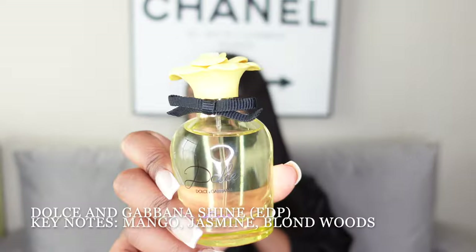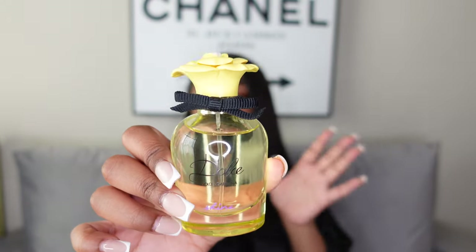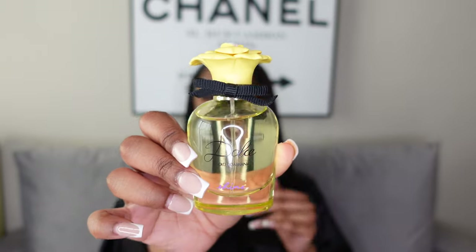Next is Shine by Dolce & Gabbana — I've been wanting a lot of the newer D&G scents and I did get my hands on the Shine. The bottle is super pretty, definitely gives spring vibes, and it smells like a spring scent to me. I love it; I've only just recently gotten it so it has just a small dent in it. It's kind of hard to describe but it smells really good.